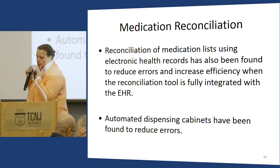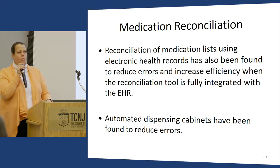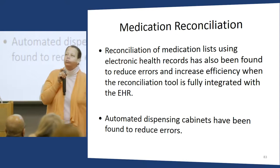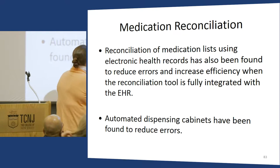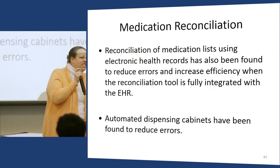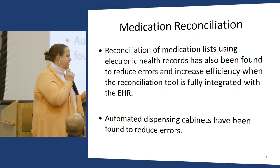Medication reconciliation — I'm old enough to remember the order that said 'resume home meds.' That would take me about four hours. I teach my students a lot about the value of standardizing what used to be very non-standardized, complex processes. Medication reconciliation is just such an excellent example of that.